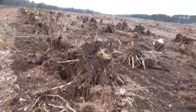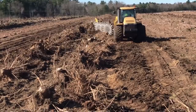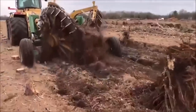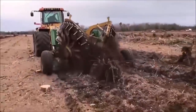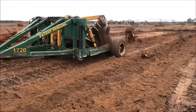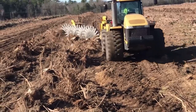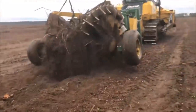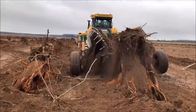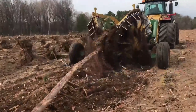Moreover, this tool plays a significant role in promoting sustainable land management practices. By removing stumps, it aids in the prevention of soil erosion and the spread of tree diseases. Its contribution to safety on work sites is also noteworthy, as it eliminates potential hazards posed by leftover stumps. The stump puller from Savannah Global Solutions, LLC, demonstrates how specialized equipment can greatly enhance efficiency, safety, and sustainability in land clearing and forestry operations.